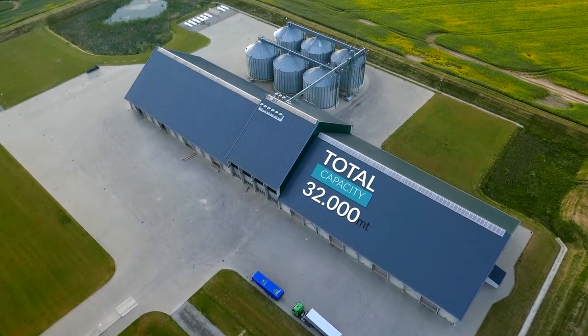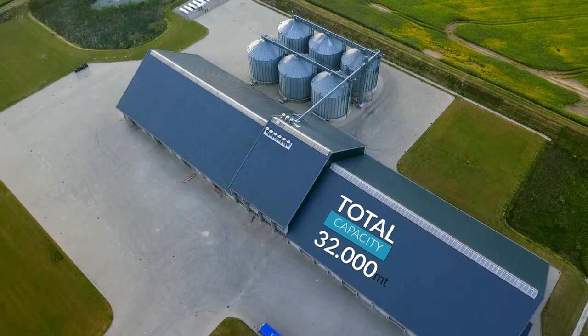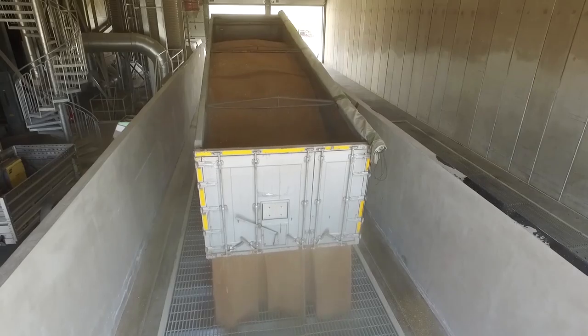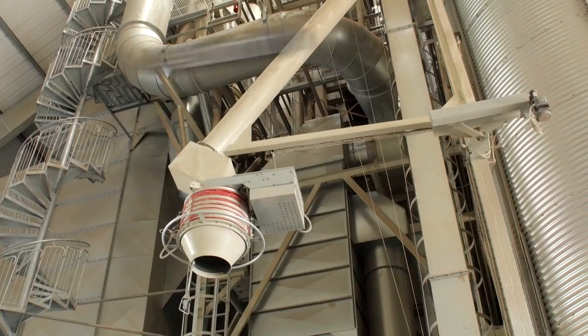There are 2 flat store warehouses with a total capacity of 32,000 metric tons. The terminal has two truck discharging intake pits with a capacity of 200 metric tons per hour each, and a truck loading capacity of 450 metric tons per hour.